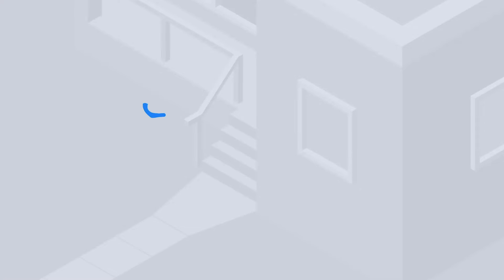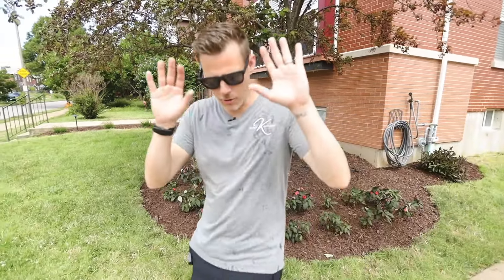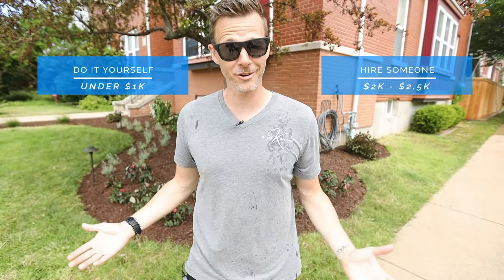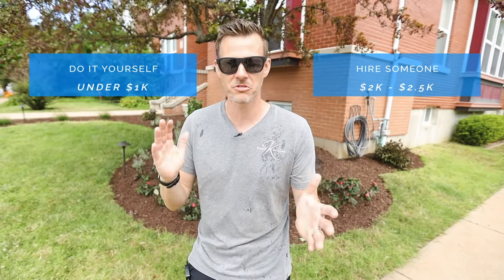This is Bobby K saying creation is everything, so go out and create. One more thing — how much does it cost? If you're going to do it yourself, this front part right here, you're under a thousand bucks. You pay a company $2,000 to $2,500. That's it. See you on the next video.